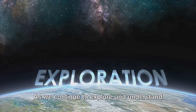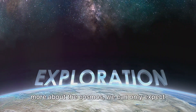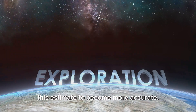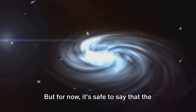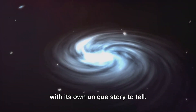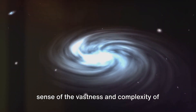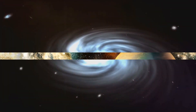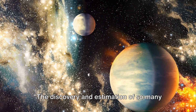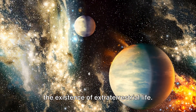As we continue to explore and understand more about the cosmos, we can only expect this estimate to become more accurate. But for now, it's safe to say that the universe is teeming with planets, each with its own unique story to tell. This mind-boggling number gives us a sense of the vastness and complexity of the universe, and naturally leads us to ponder on the existence of extraterrestrial life.